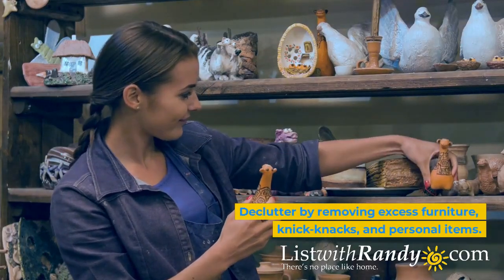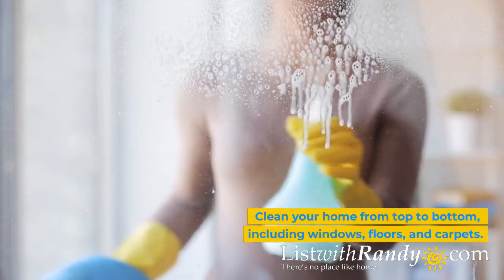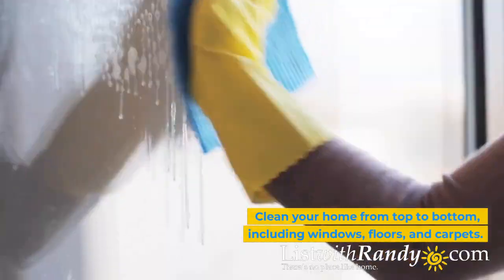Declutter and clean. Declutter by removing excess furniture, knick-knacks, and personal items. Clean your home from top to bottom, including windows, floors, and carpets.